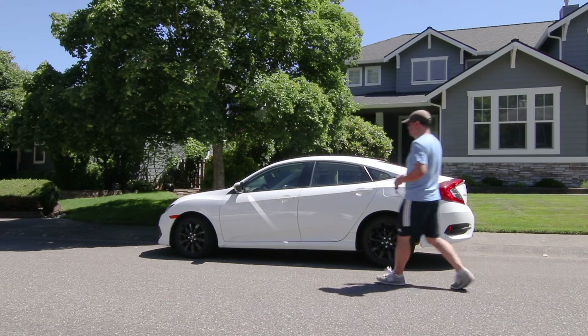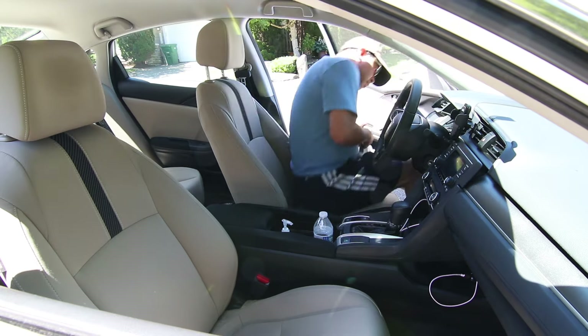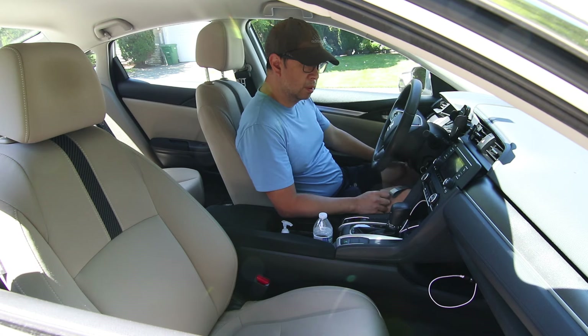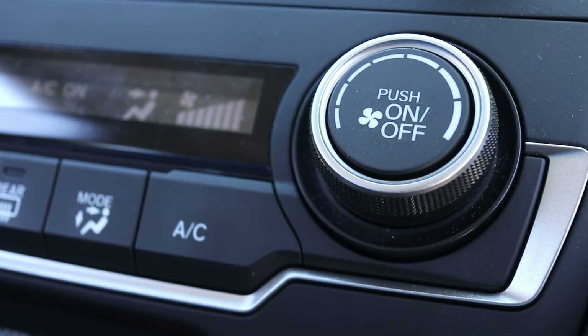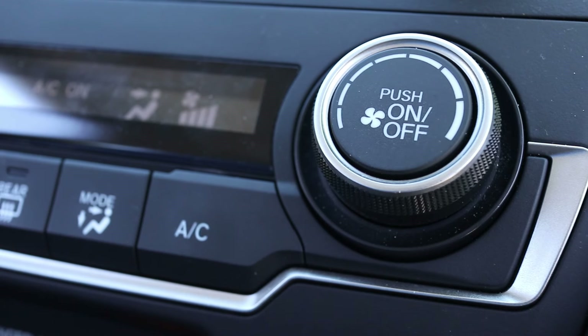My 2018 Honda Civic has had a problem with the air conditioner for quite a while. I bought it used and didn't notice the AC wasn't working because the car wasn't driven much — it was only about 3 years old when I got it. When I turn on the AC it just blows warm air even with the temperature set to the lowest setting. It's definitely a problem in the winter when the windows fog up, but in the summer heat like today it's super uncomfortable to drive.